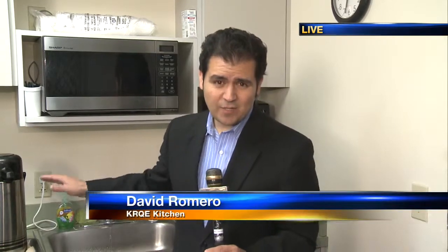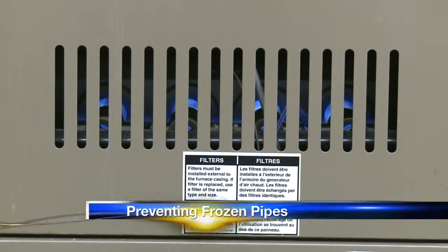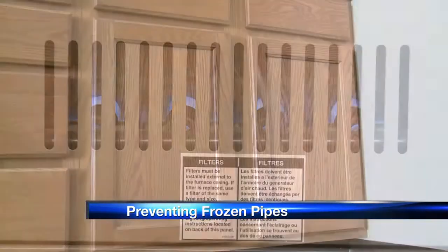Well, Matt, we told you last half hour about how leaving the sink on a nice, slow drip is going to help keep those pipes from freezing. And here's another tip to prevent all those problems altogether — making sure that your furnace is in good working order. The idea behind that is keeping the house at a good temperature, well above anywhere near freezing.